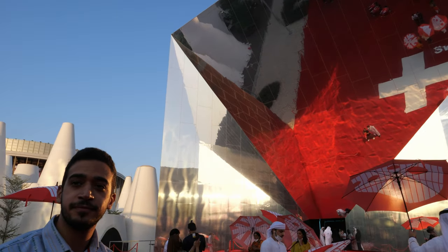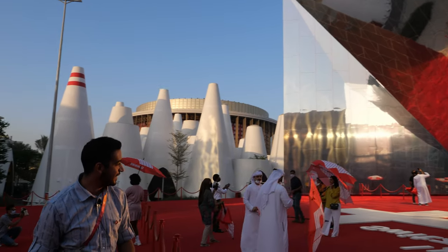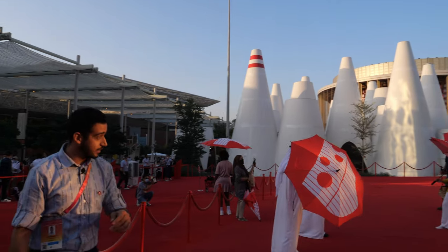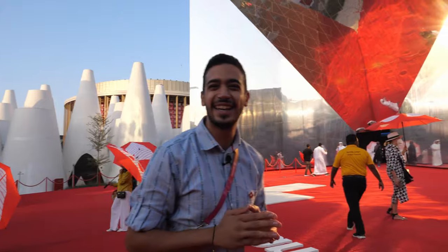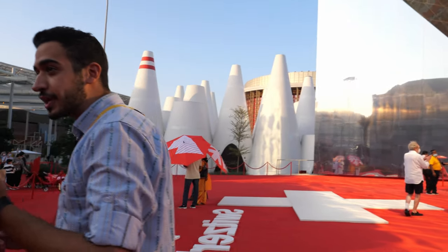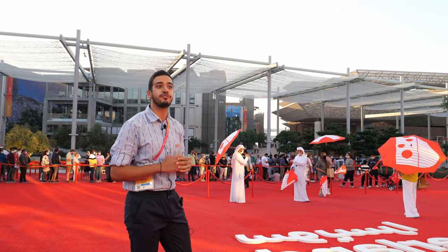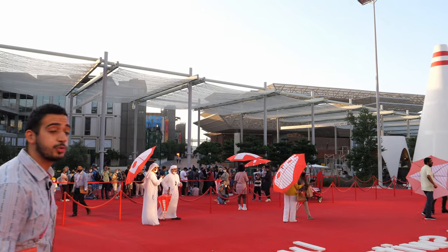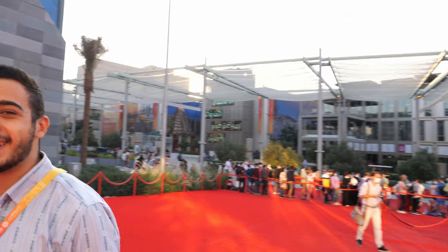These umbrellas feature all kinds of Swiss imagery — cheese, the Swiss cross, chocolate, and mountains. We need to showcase Swiss vibes, so we brought these umbrellas all the way from Switzerland to Dubai. First, they protect from the sun. Second, they're great for photos and show beautifully in the reflection. How do you say Switzerland in Arabic? Swissra. Hello and welcome to Swissra! Let's go inside.